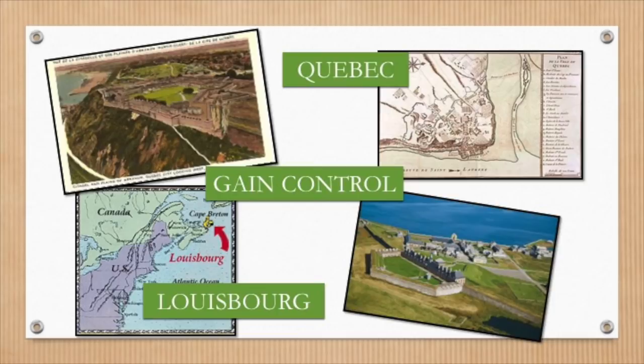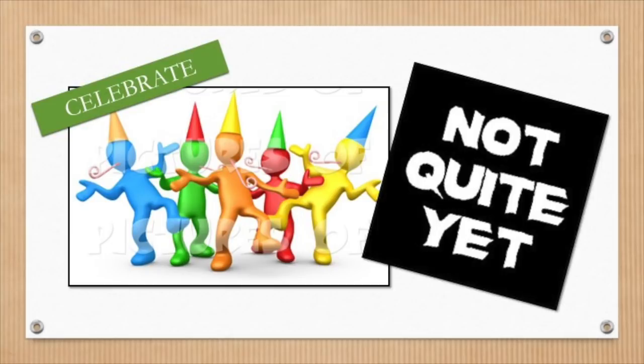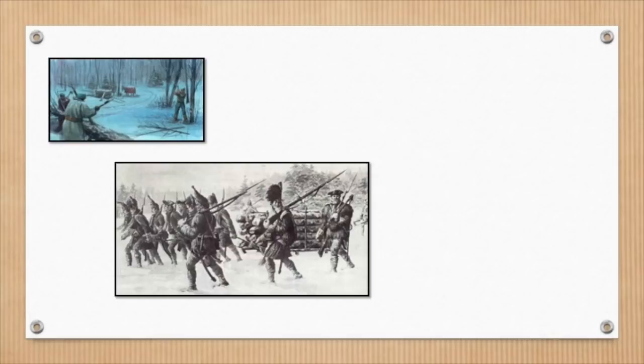But the celebration couldn't begin just yet. Quebec had been left in ruins, and remaining French inhabitants and British soldiers alike were forced to frantically find food during the winter. In fact, more British soldiers died from disease and starvation after the battle than soldiers who died in the battle itself.